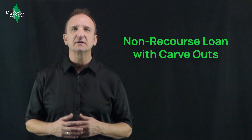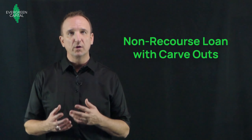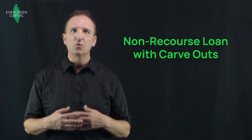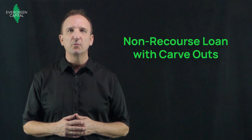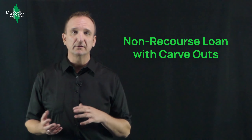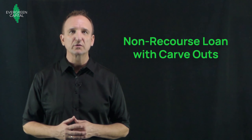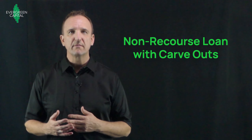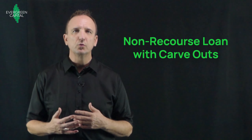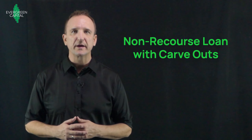Another nice thing about the SBL is that it's a non-recourse loan, and there's no personal guarantee required. The one exception to that being for what they call bad boy carve-outs. In the case of fraud or misappropriation of funds, or any instance where the borrower is being a bad boy, there are carve-outs in the non-recourse clause that make the loan become recourse. So provided that everybody's playing by the rules, this is a non-recourse loan. And if for some reason things went south and the lender had to foreclose on the property, the borrower wouldn't be personally liable for any deficiency once the property was sold and the lender was paid back.